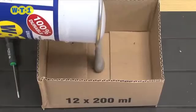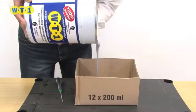WT1's sealing abilities are beyond comparison. Even in the most challenging circumstances, it's the ideal tanking product.